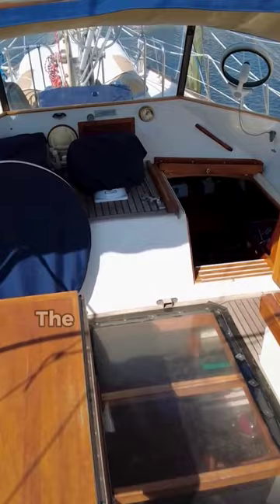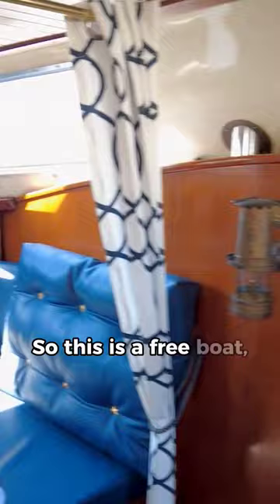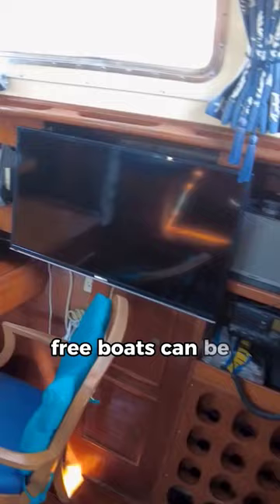The owner has now decided to give her away to a veterans group in Florida for free, so this is a free boat. But I know from personal experience, free boats can be the most expensive boats you can possibly obtain. That being said, I hope the charity is able to find a good use or a good home for her so that this boat doesn't rot away with time.